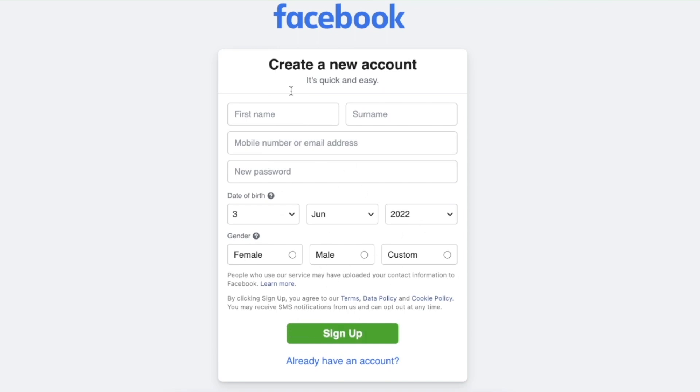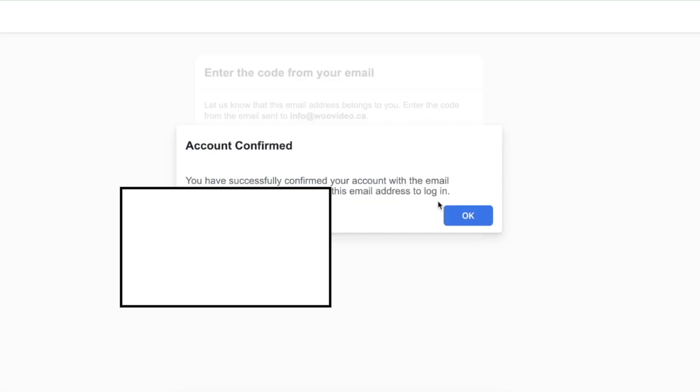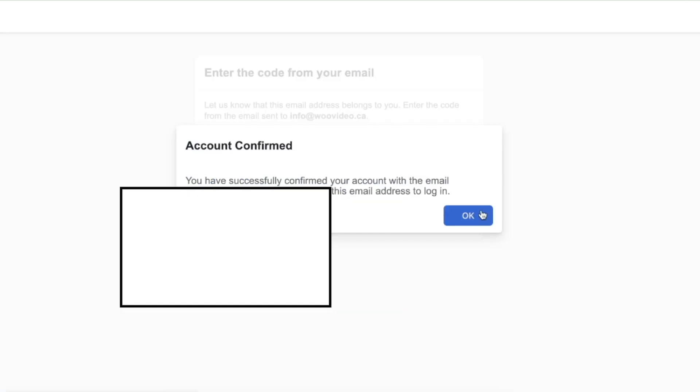Then click sign up. You will receive a code on your email address which you have to paste in. Once I put in my code, I'll click Continue, and as you can see our account has been confirmed — so I'll click OK. Now that we have our Facebook account ready, I will go to Pages.